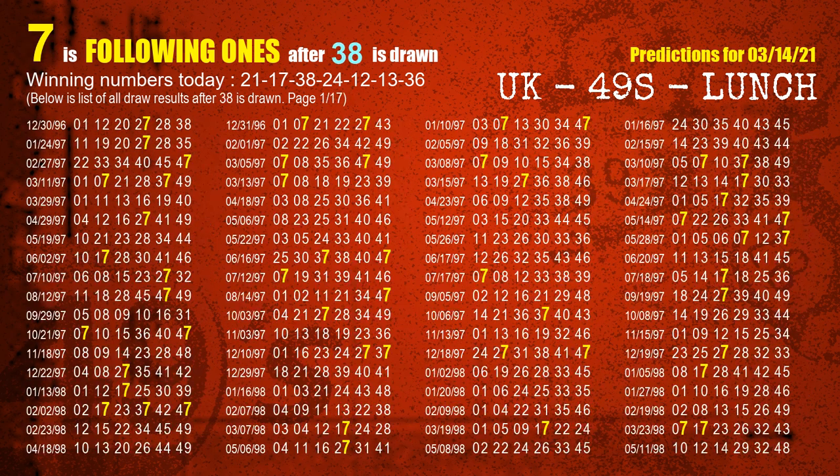The third winning number is 38. The most frequently following units digit is 7 when 38 is the winning number in the last draw.